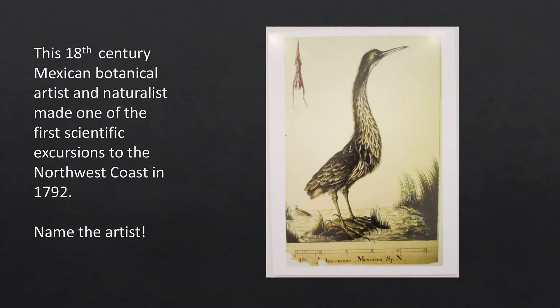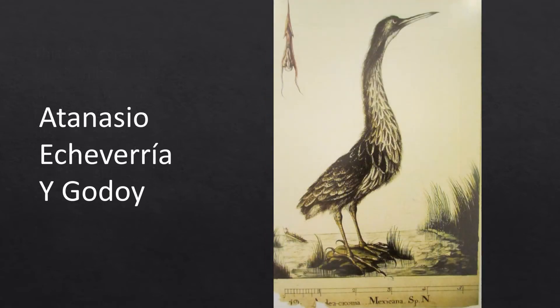This first artist is particularly interesting. Born in 18th century Mexico, this artist joined a scientific excursion recording flora and fauna across Mexico before he was even 18. He was also part of one of the first scientific excursions to Nootka Sound in the Northwest in 1792. I know this was a tough one, but did you get it? That's right, the artist is Atanasio Echeverría Godoy.